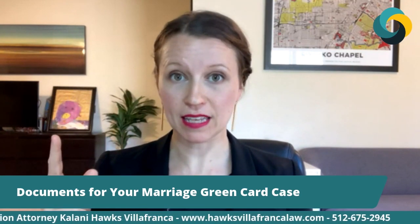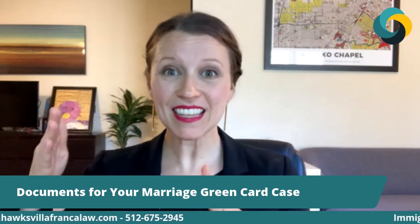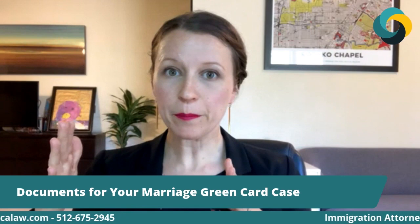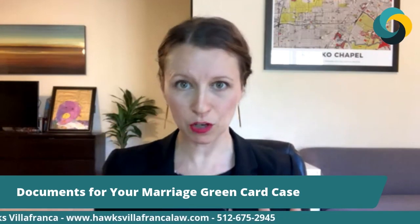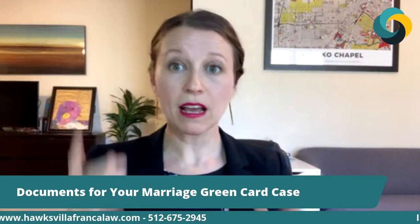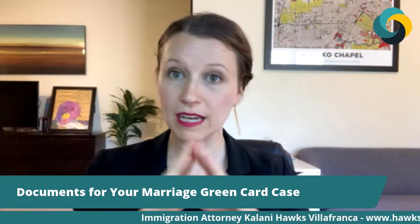There are a few things I want you to remember as we talk through this. First, this is a complex process and it involves a lot of documentation. Second, there are a lot of different ways to get to the same end point. We can always be creative and find other ways to prove evidence of a certain thing. There's no one particular document we ever have to have — except in very certain circumstances like your marriage license — but even that we can get creative with. There are a lot of ways to get to the end and have done a good job. We don't have to look identical in every case.